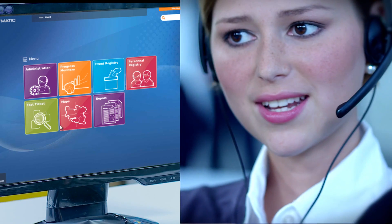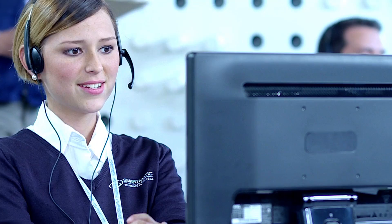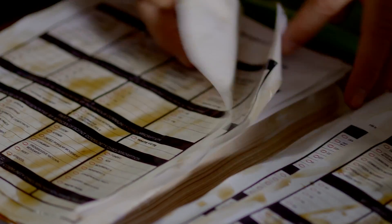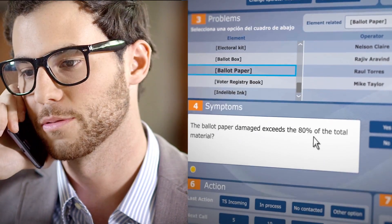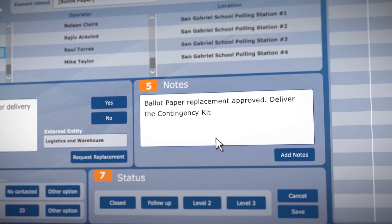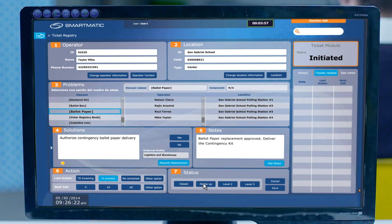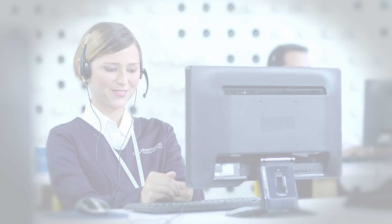Good morning. This is the National Support Center. Who am I speaking with? Good morning, this is 54325. Thank you. How may I help you? I wish to report an incident — a significant number of unused ballots have been ruined. Copied. We are placing a ticket in the system. A new package of contingency paper ballots will be delivered to your polling station.